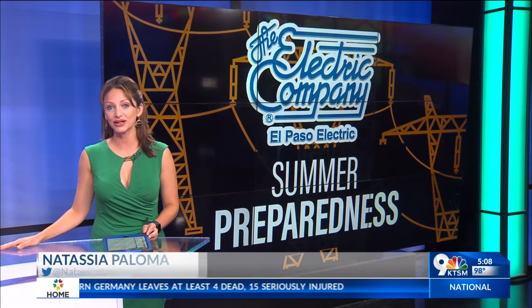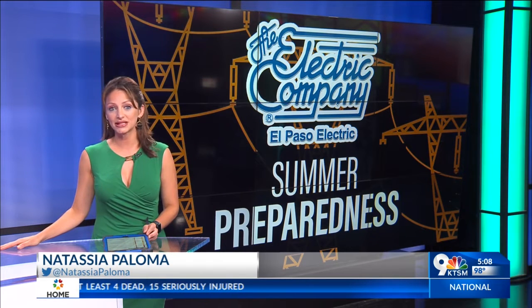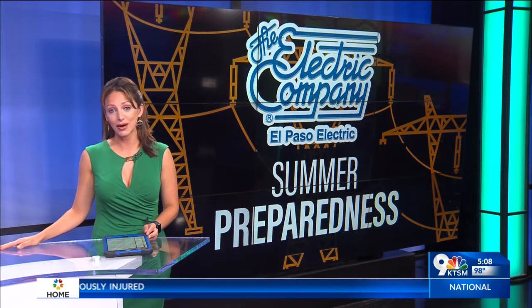As we enter the summer season, El Paso Electric is preparing for potential outages during this hot weather. KTSM 9 News reporter Bree Lockhart is live in West El Paso. She spoke with EPE to explain what we can do to prevent these outages.